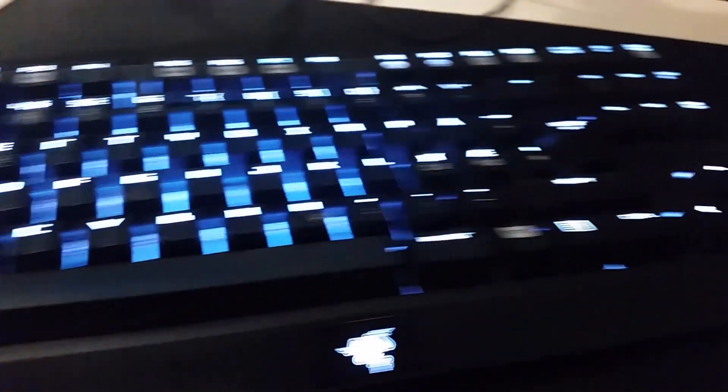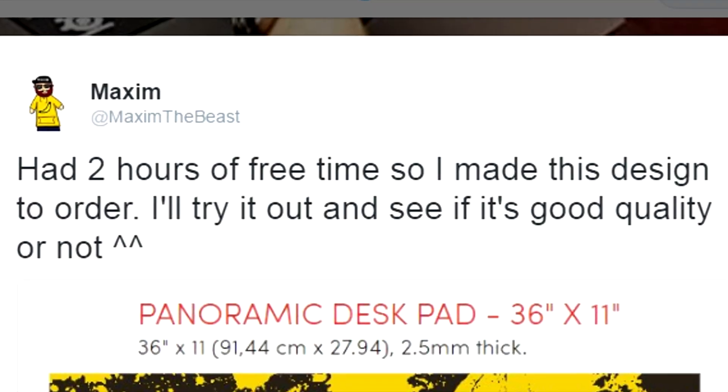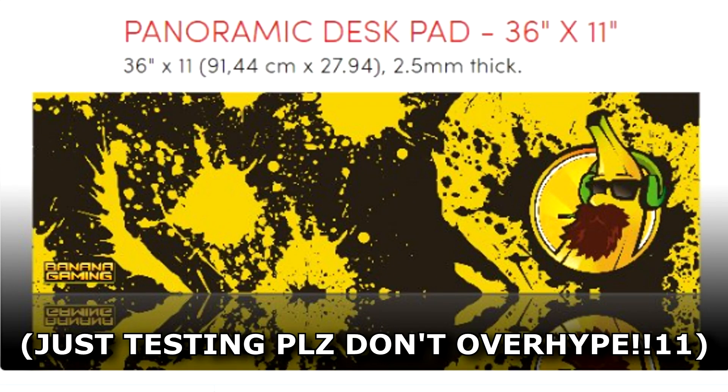The mousepad I use is an Arrogant Bastard — no really, that's the name. It's a good mousepad, it responds very well to the DeathAdder, but I'm going to replace it soon with something else. If you've been following me on Twitter, you might know what I'm talking about: banana gaming mousepad.